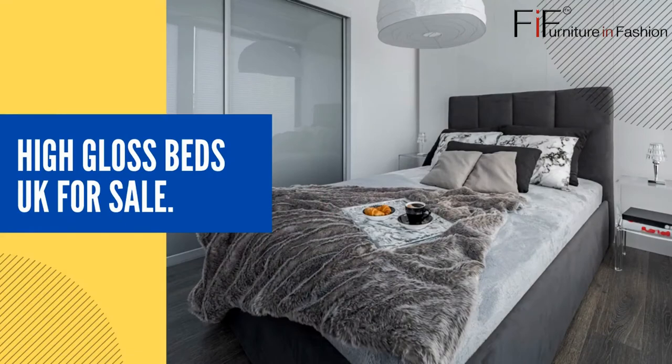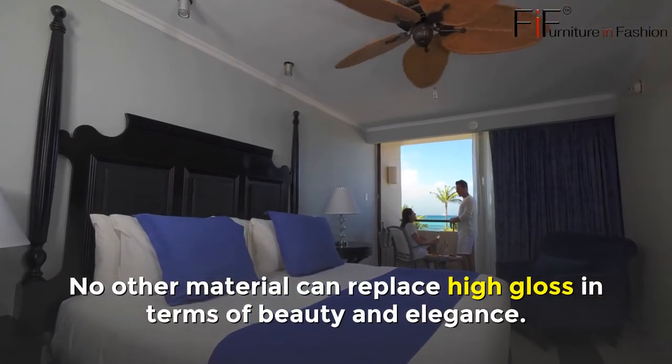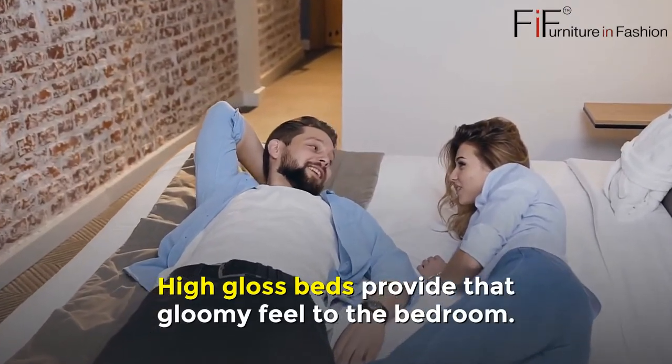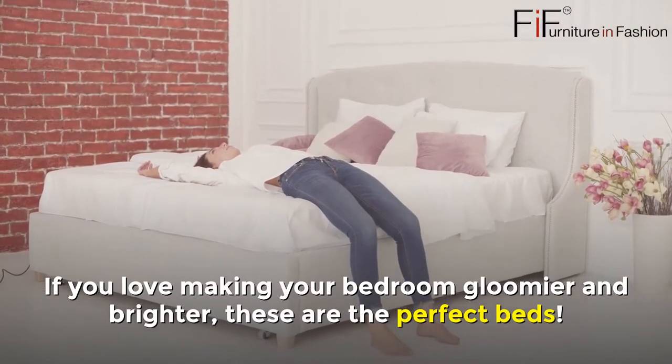High Gloss Beds UK for Sale. No other material can replace high gloss in terms of beauty and elegance. High Gloss Beds provide a glowing feel to the bedroom. If you love making your bedroom look brighter and more elegant, these are the perfect beds.